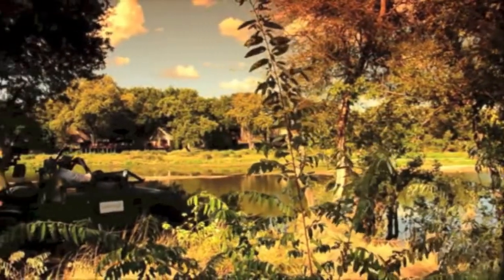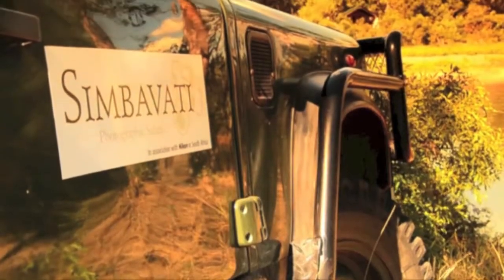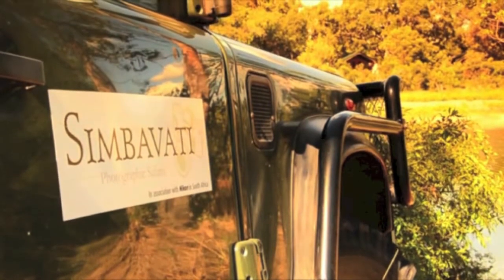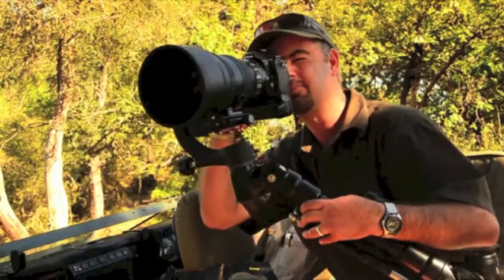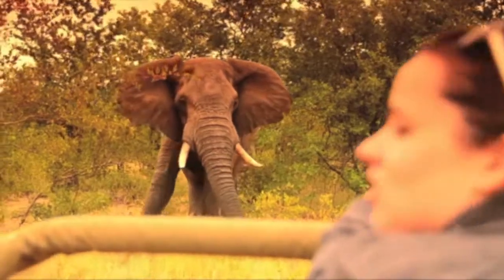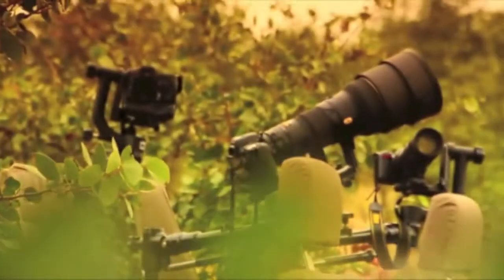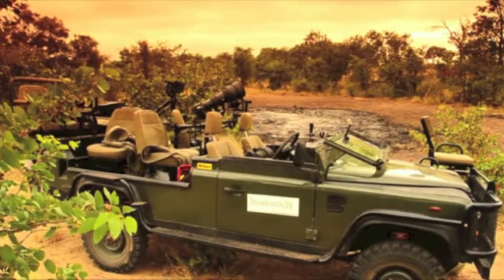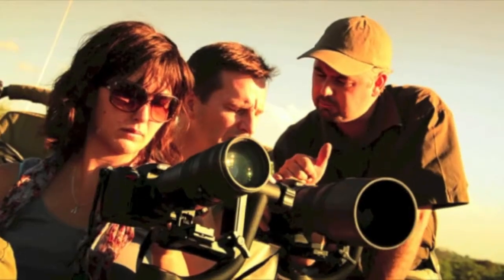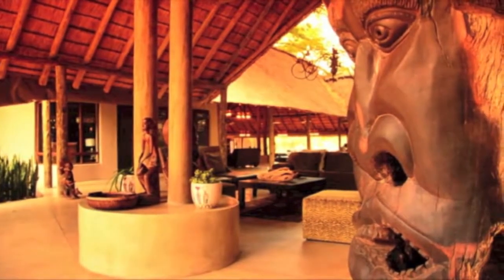Set in the heart of the South African bush is the Timbavati private nature reserve, home to the exclusive Simbavati Photographic Safari. The Timbavati is rich in bird life, boasts the Big Five, and is home to the African white lion. Coupled with a specially adapted game drive vehicle, a professional wildlife photographer providing one-on-one instruction, and luxury accommodation at Simbavati River Lodge, our photographic safaris promise an exceptional experience.